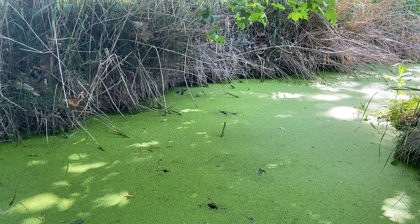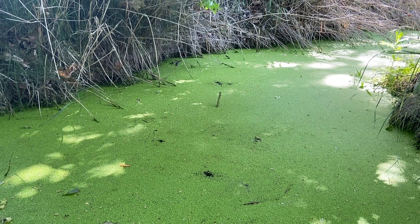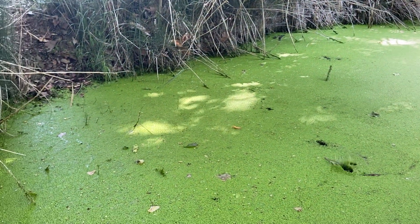Notice the ripple effect across the water, across the moss, and quickly the moss recollects itself to form a perfect smooth surface.